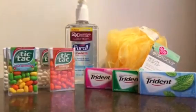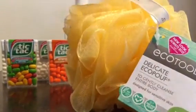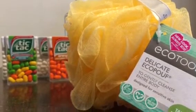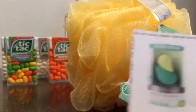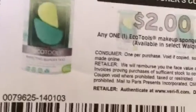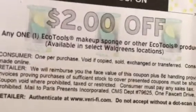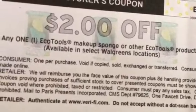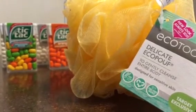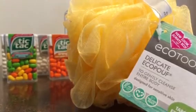The second thing was the EcoTools. There's a bunch of coupons on coupons.com, and the coupon is for a makeup sponge or other EcoTools products. There are four different coupons, and the sponges are included — the little puffy ones. These are $1.97, so Target will adjust the coupon down to $1.97. So it's a freebie.